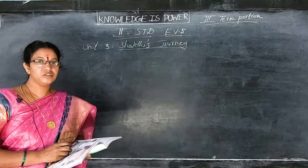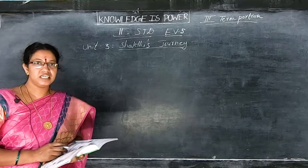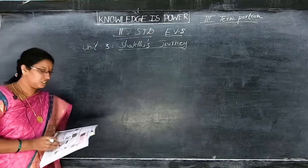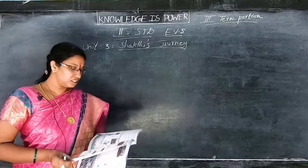Good morning children. I am going to take EVA subject for second standard, third term portion. Unit 3 - Shakti's Journey. I already started this lesson children.